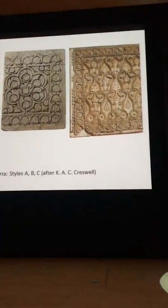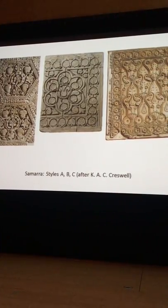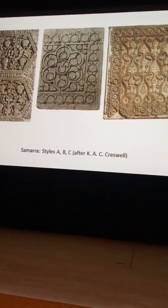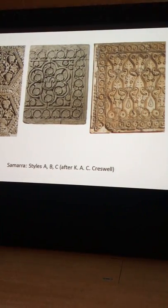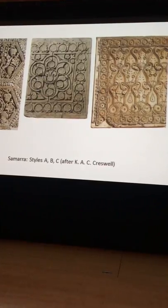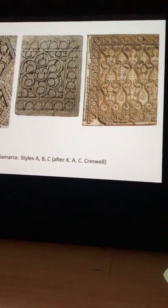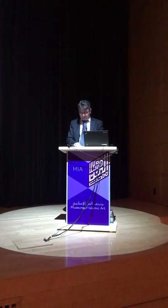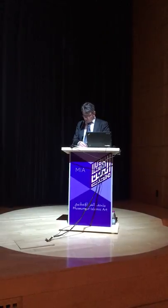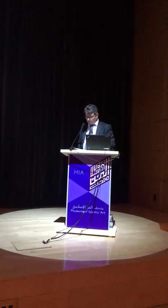Samara is of course the locus classicus for the varieties of stucco in Islamic art. We have here the classical division established by Ernst Herzfeld in his works in the 1910s and 20s, then revised by Archibald Creswell. Creswell's ordering of the different styles, termed A, B, and C as you see here, suggests a chronological sequence — which was not strictly true for Samara, because these styles occur in buildings that are more or less contemporary with each other, and it is hardly possible to classify them in a strict chronological order. But looking at Islamic stucco from a wider angle, it was also a chronological sequence.